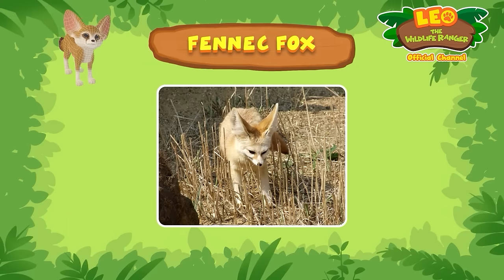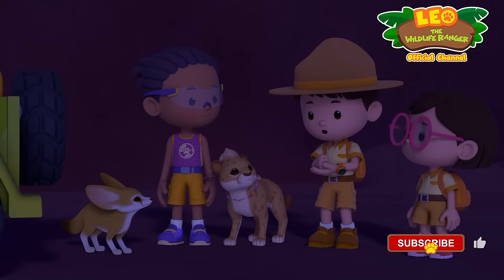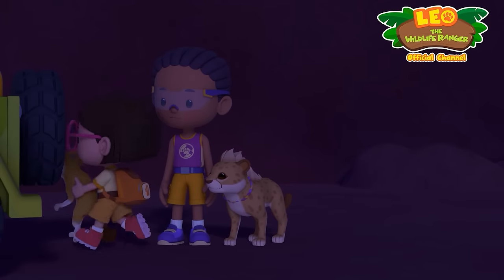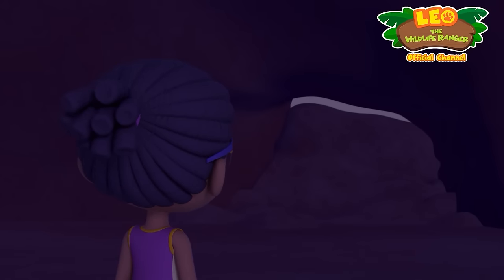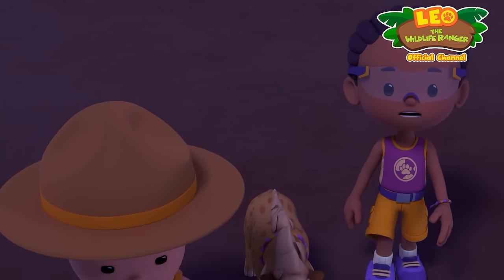That is a fennec fox. The fennec fox is the smallest fox in the world, and it lives in the desert. But Hero is out there alone. Sandstorm or not, we've got to go back for him. Let's go. We are too late — how are we going to get out now? We are trapped.